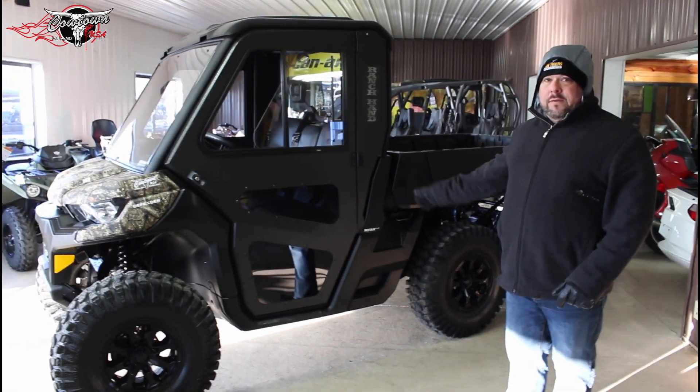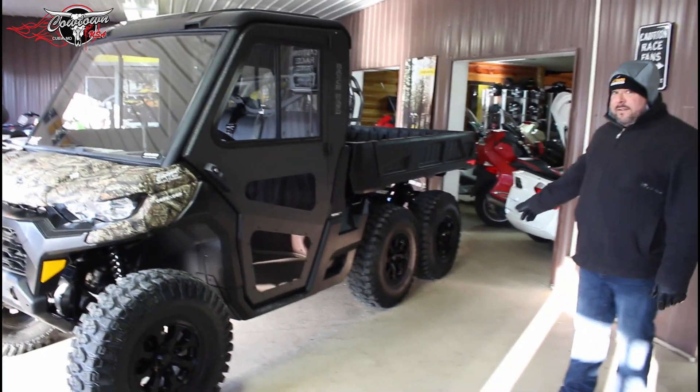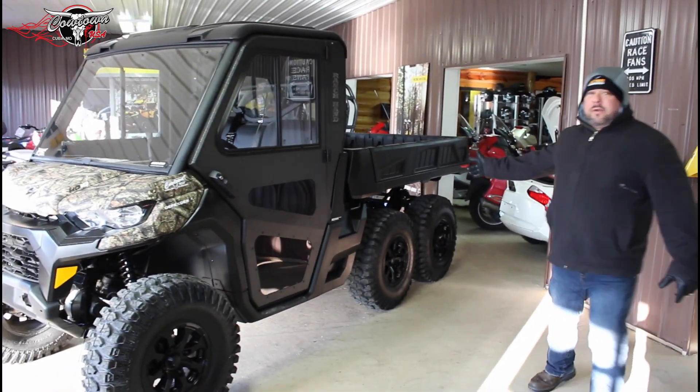We've got one of the few that you'll see out there. Steel door. This is our ranch addition, but it's a six by six. It's got the six-foot bed. You can put a round bale on the back of it.